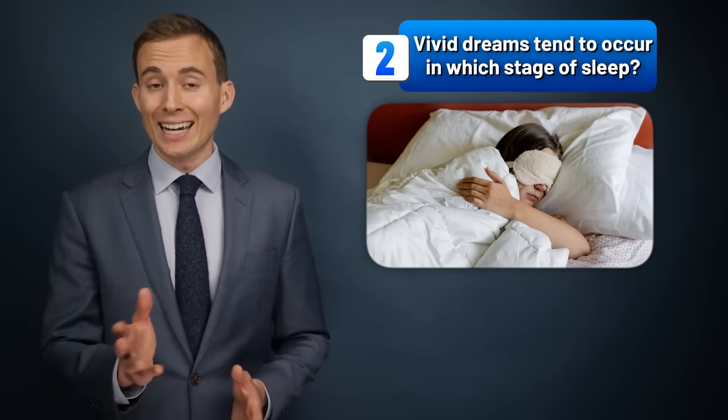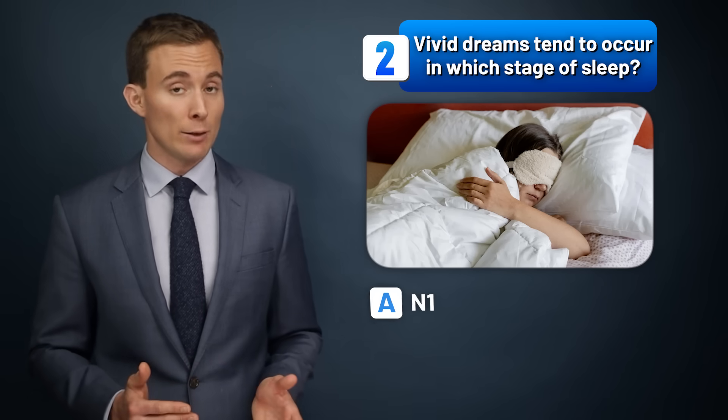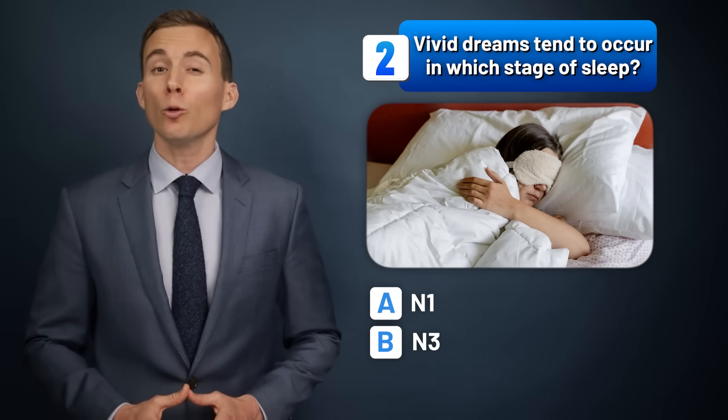Vivid dreams tend to occur in which stage of sleep? N1, N3, or REM sleep?